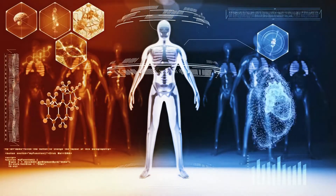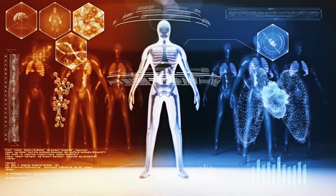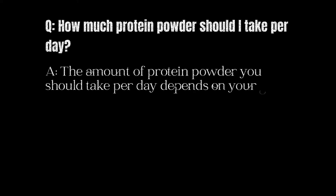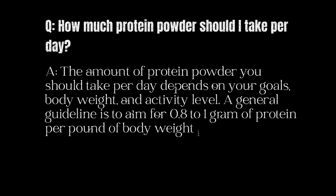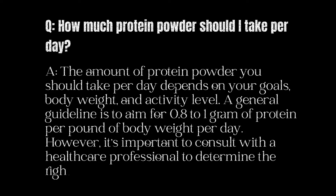Q&A. Before we wrap up, let's take some time to answer some common questions related to protein powder. How much protein powder should I take per day? The amount depends on your goals, body weight, and activity level. A general guideline is to aim for 0.8 to 1 gram of protein per pound of body weight per day. However, it's important to consult with a healthcare professional to determine the right amount for you.